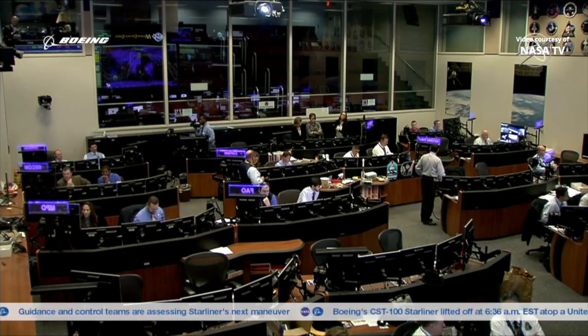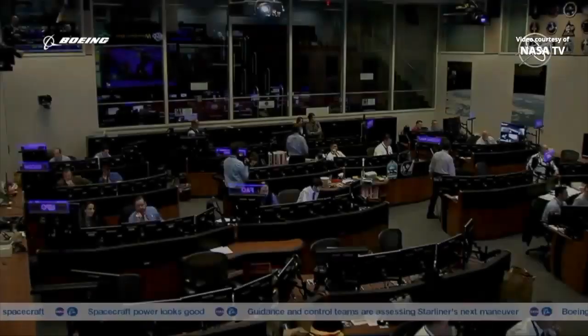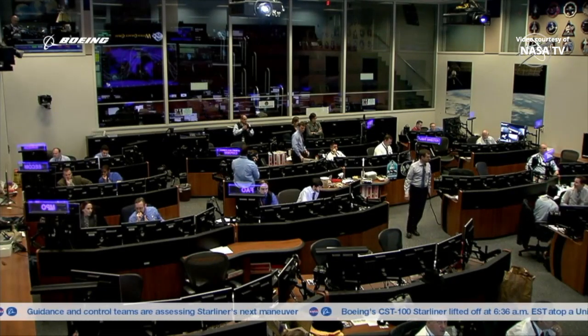If you are just joining us, Starliner lifted off from Cape Canaveral, Florida this morning at 6:36 a.m. Central Time to begin its chase of the International Space Station. We have since experienced an off-nominal insertion and the spacecraft is essentially in a stable position. It's fully powered. Mission control here in Houston is assessing all the options. We're going to step away from the broadcast and you can stay updated on everything taking place with the Starliner mission on Boeing.com.